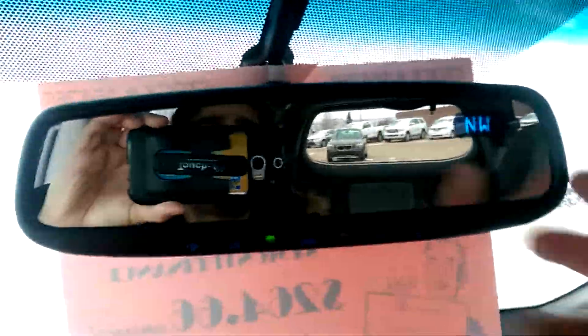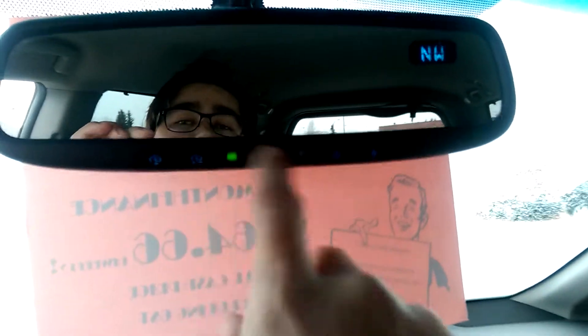There's a mirror here with the compass and HomeLink, so you can save your garage door openers on there as well. Driver and passenger side vanity mirrors are also included.